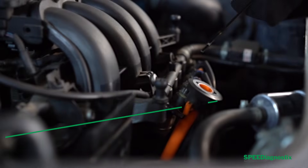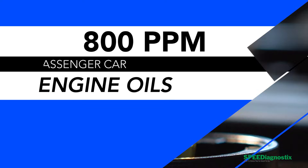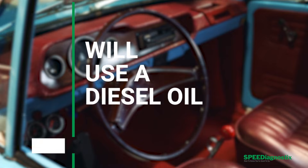API limits the amount of ZDP to about 800 parts per million on passenger car engine oils. Historically, diesel oils have a higher level of ZDP, usually in the 1,200 parts per million range, which is why a lot of hot rodders and classic car owners will use a diesel oil to protect their older engines because of the higher level of zinc.